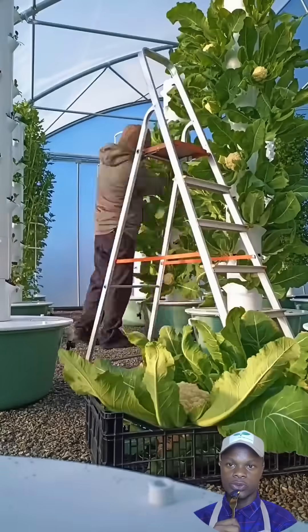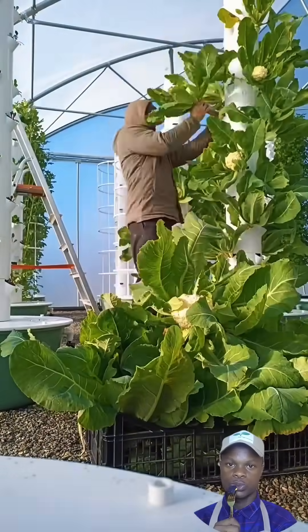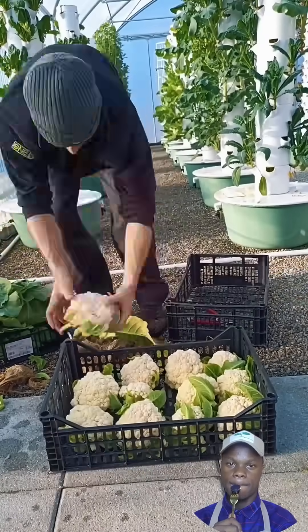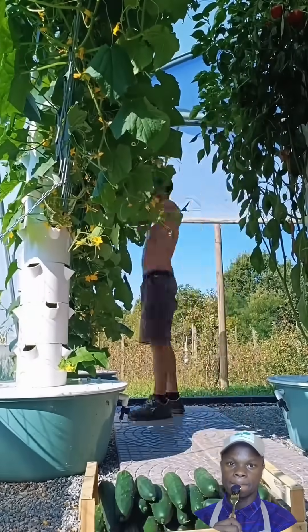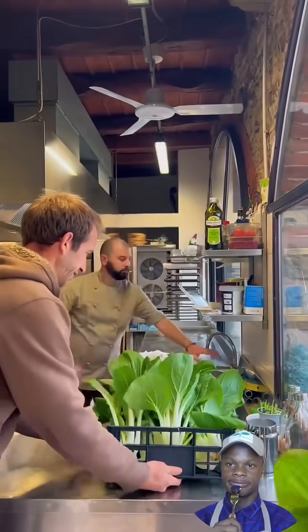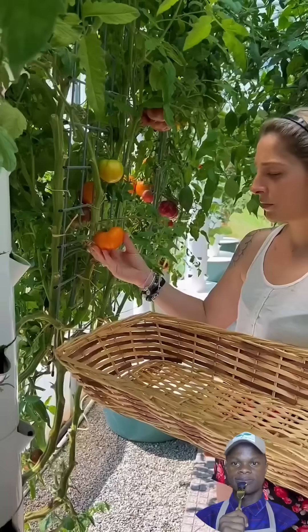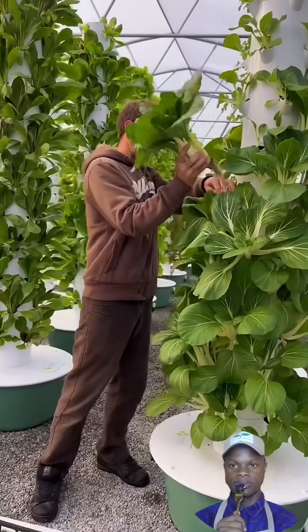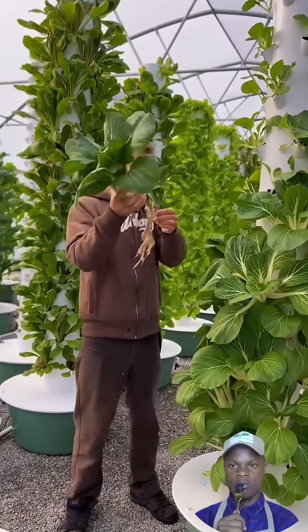The year-round operation of this farm allows for a dynamic and adaptive approach to crop production. By aligning their crops with the seasons, the farm can ensure a consistent supply of fresh, seasonal produce, significantly cutting down the need for outsourced food. This not only enhances the quality of the produce, but also reduces the carbon footprint associated with transportation, further contributing to the farm's sustainable philosophy.